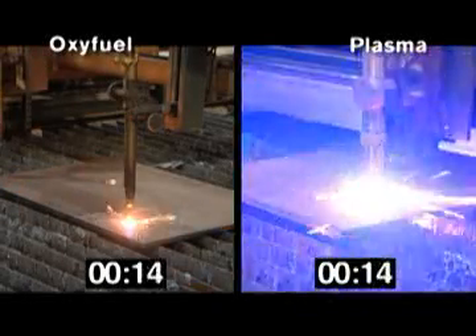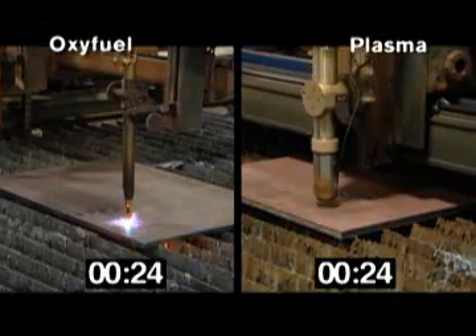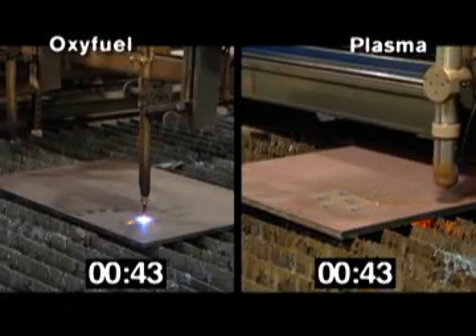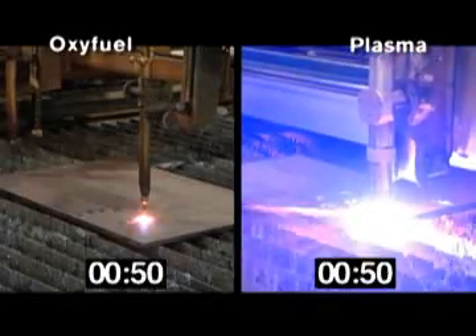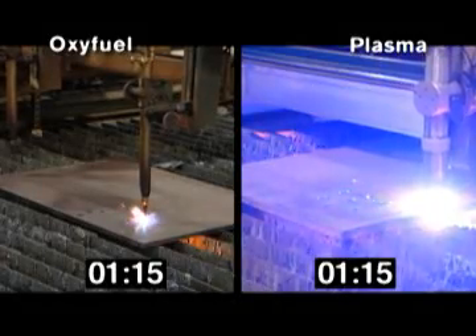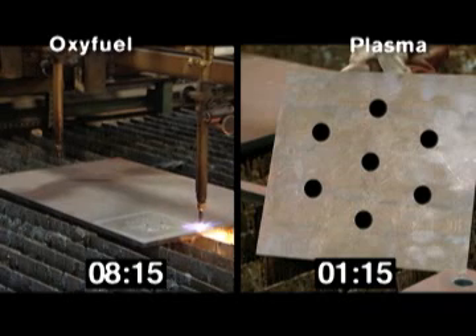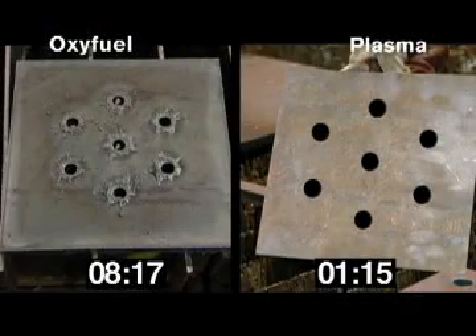After 20 seconds, the Hypertherm plasma completes four of the seven holes, while the oxyfuel is still working on the first, due in part to its longer pierce time. At 40 seconds, the Hypertherm plasma finishes all seven holes and begins the straight cuts. At 1 minute and 15 seconds, the Hypertherm plasma machine completes the cut. It takes the oxyfuel machine 8 minutes and 17 seconds to complete the same cut — nearly seven times longer — and that does not include the preheat time that oxyfuel requires before it can begin cutting.